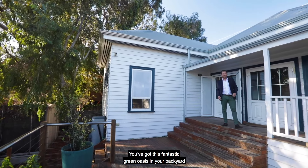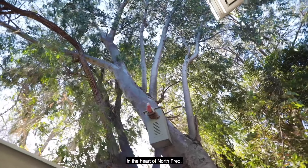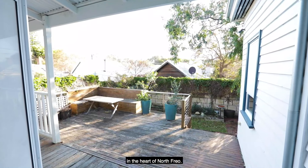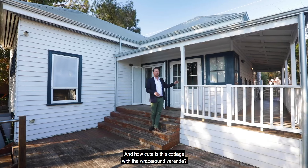How good is this? You've got this fantastic green oasis in your backyard in the heart of North Freo, this fantastic deck space, and how cute is this cottage with the wraparound veranda.